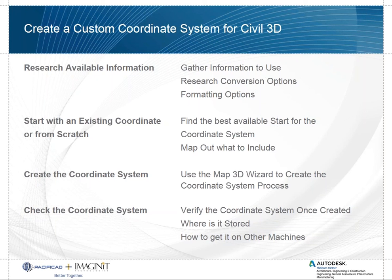People want to be able to share custom coordinate systems with others and make sure they know where they are. Once the system is made, it will be in a drawing, and wherever that drawing goes, that coordinate system will reside with it.